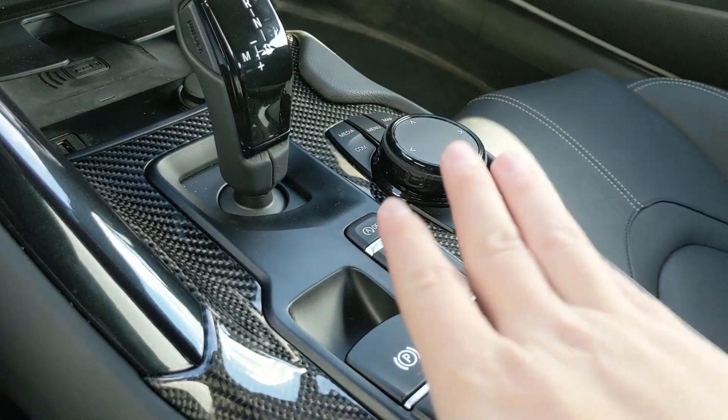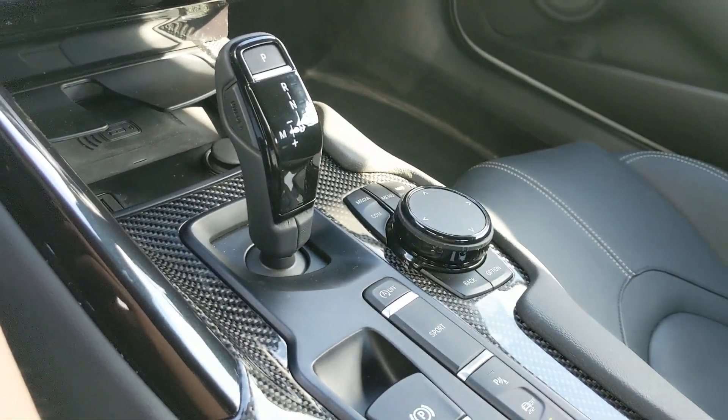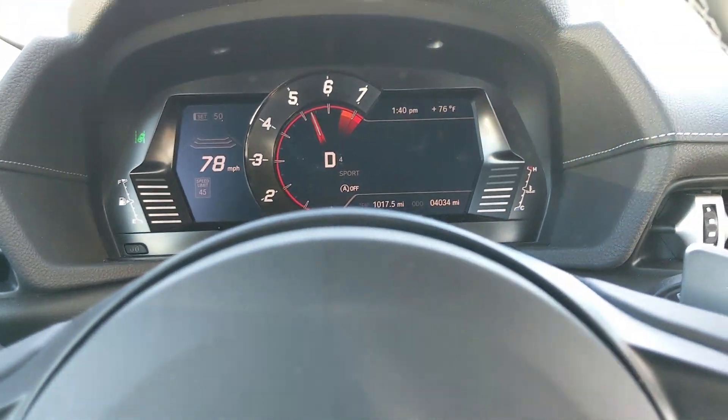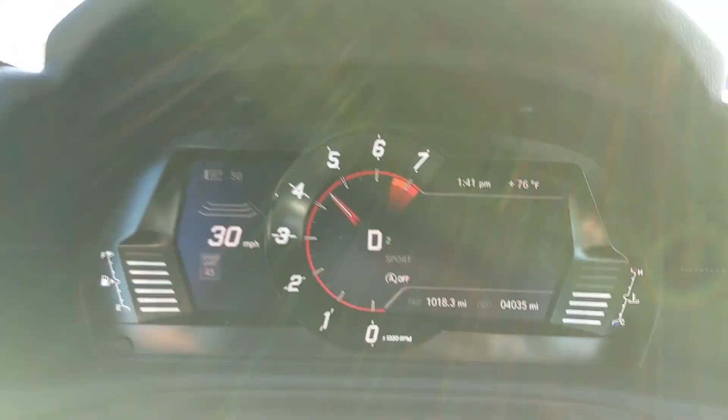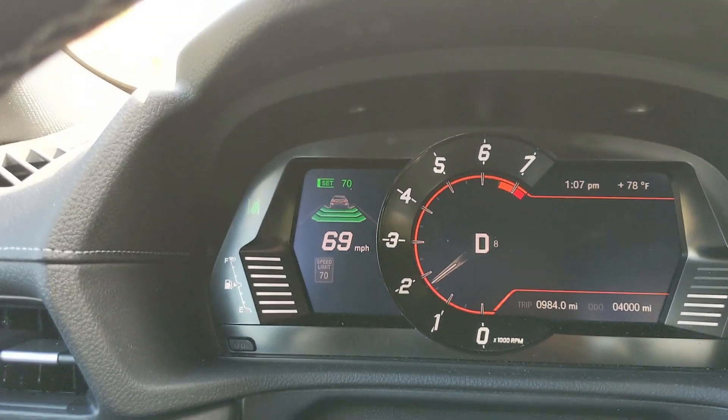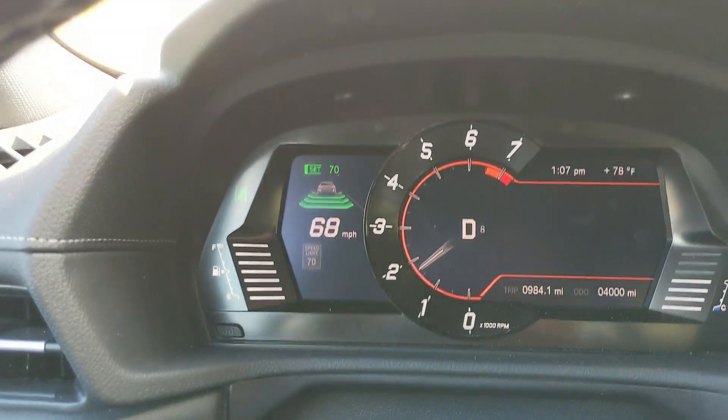It seems to handle well. I didn't put it in sport mode — I wonder if sport will have any crisper shifts. Oh, it downshifted! The exhaust definitely got louder. I will tell you two things: that shift is insanely faster, and if you have one window open, you get some weird reverberation. Do you hear the burble? We're on a highway with a speed limit of 70 miles per hour, and the car tells you that, which is really cool.